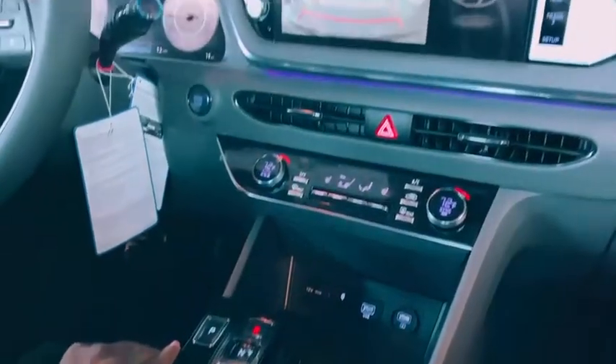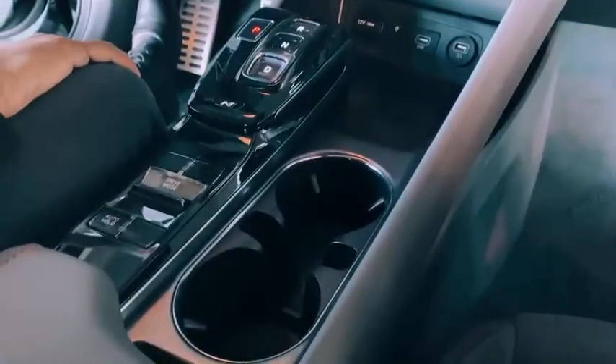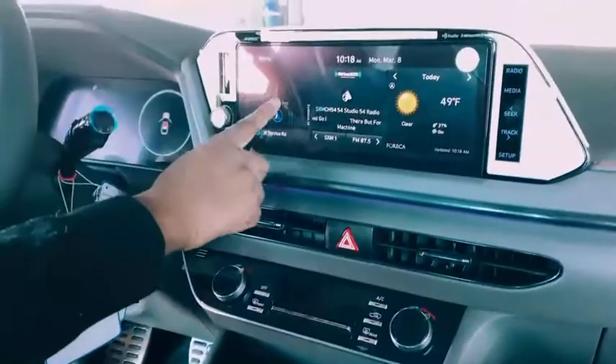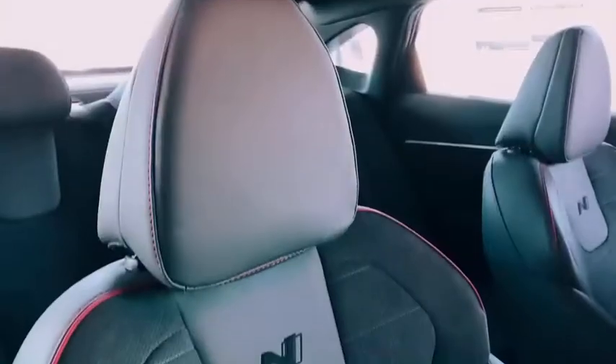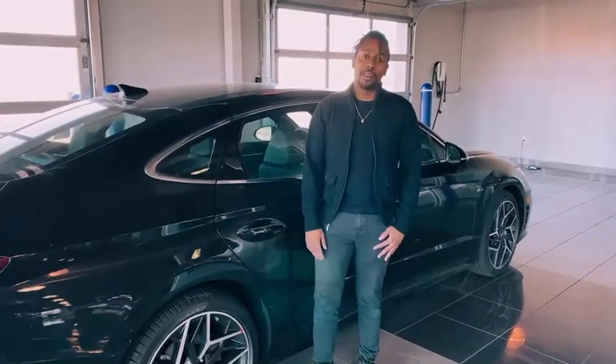Android Auto, wireless phone charging, and electronic push-button gear select. Along with heated seats, you also get dual climate control, blind spot detection, forward collision avoidance, and all 360 safety features. Thank you for checking out the Sonata N-Line with me today.